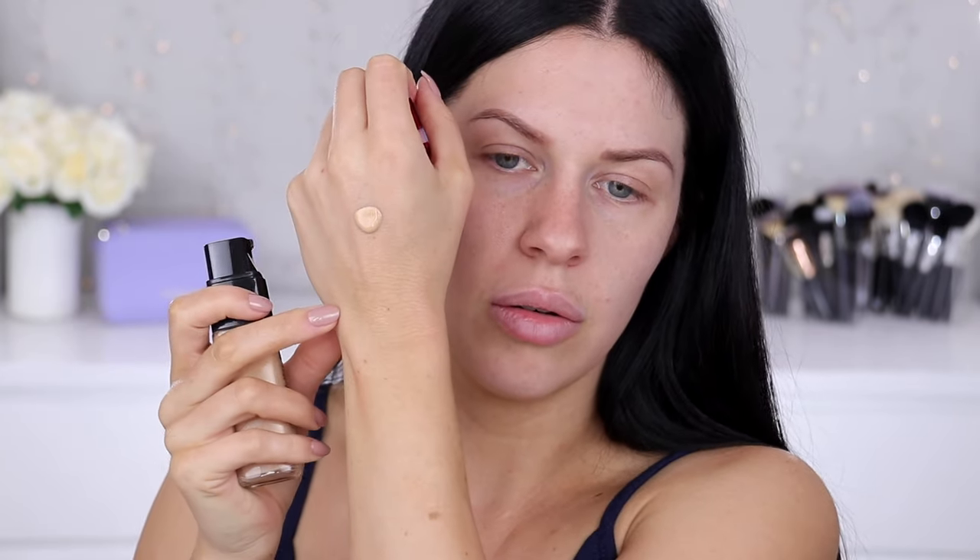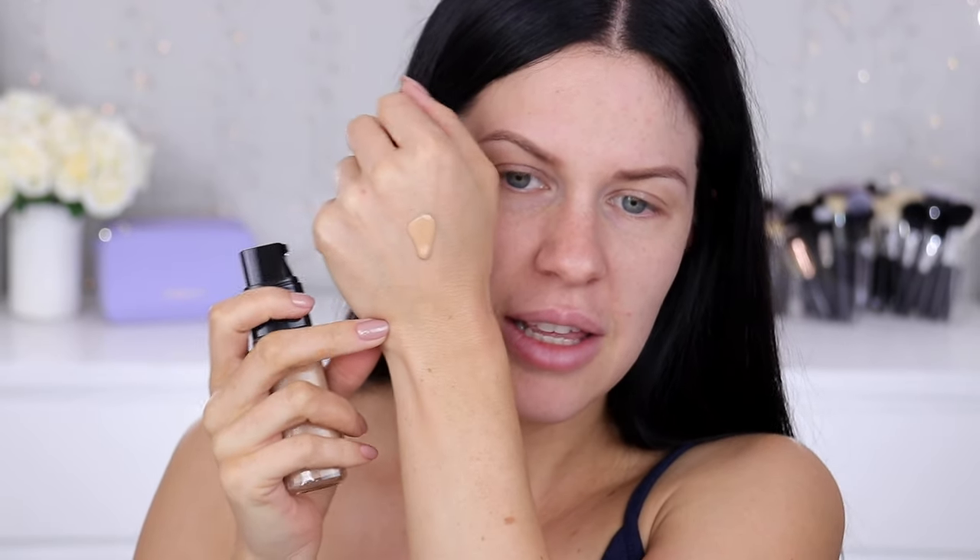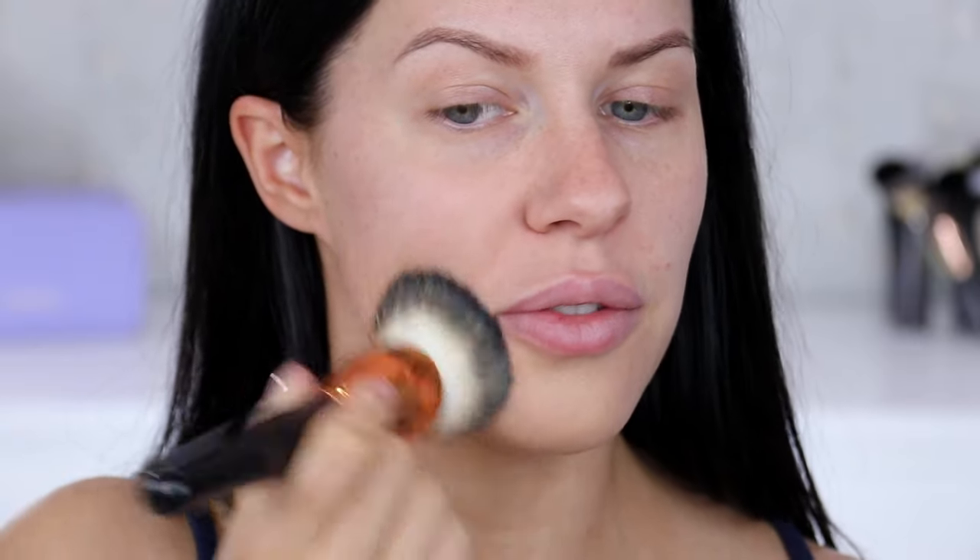It is actually quite runny — see that there? It is quite a runny formula. It sort of smells like sunscreen, it's got like a sunscreen scent. I'm going to try with a brush first. That's just one pump of product on the back of my hand. I'm going to start down here on the lower part of my face.